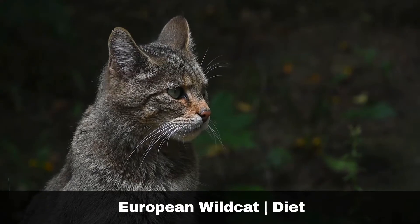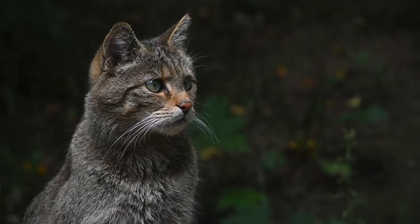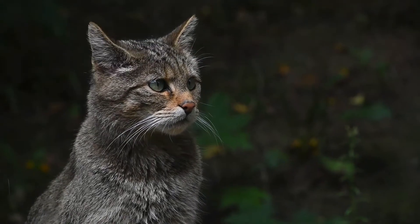Wildcats predominantly feed on small mammals such as rabbits and voles, as well as birds, reptiles, and fish.